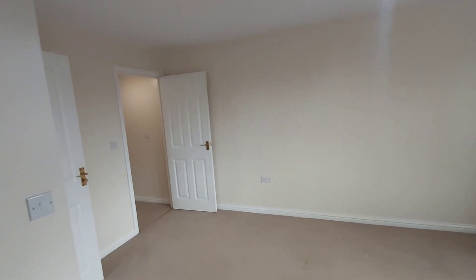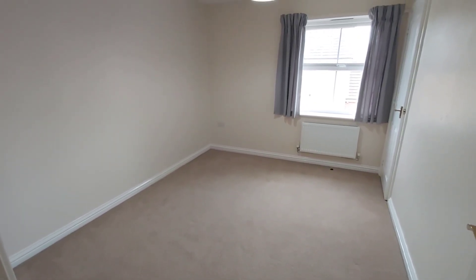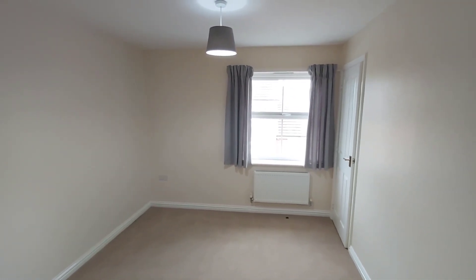Hopefully the picture's picking up that it's actually quite a decent-sized bedroom. And then finally, the last bedroom — in terms of size this would be the third largest room in the property — and this one has a built-in storage cupboard as well.